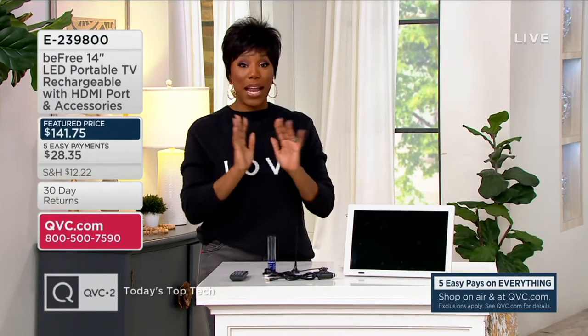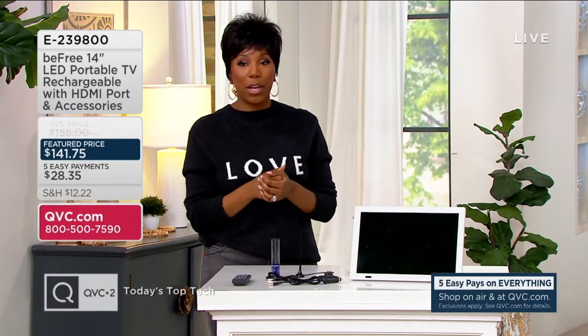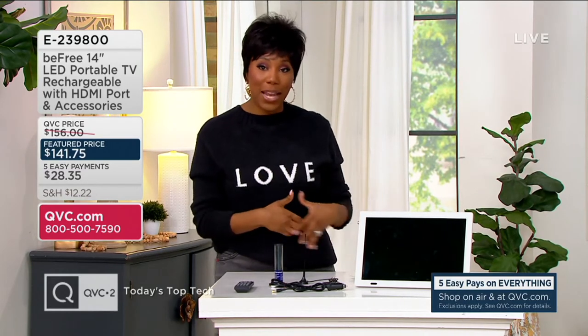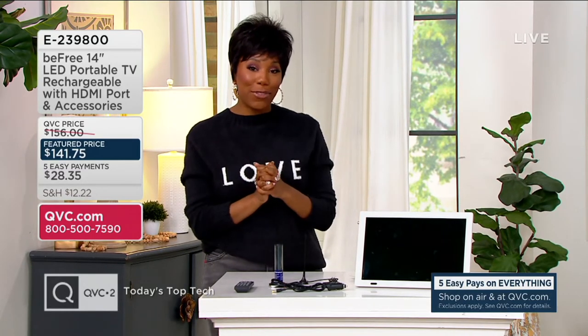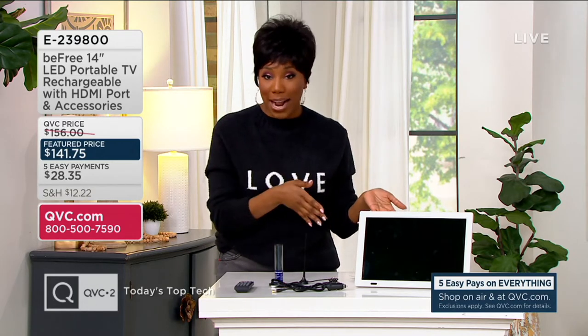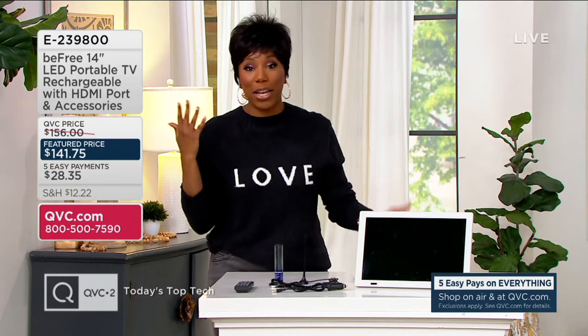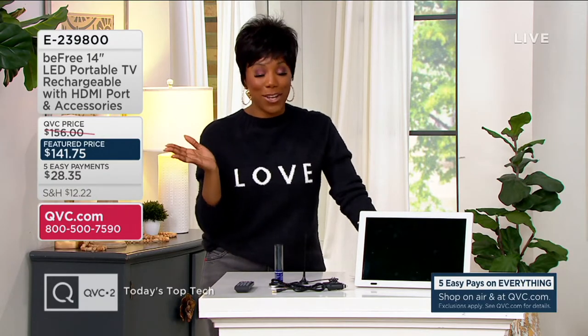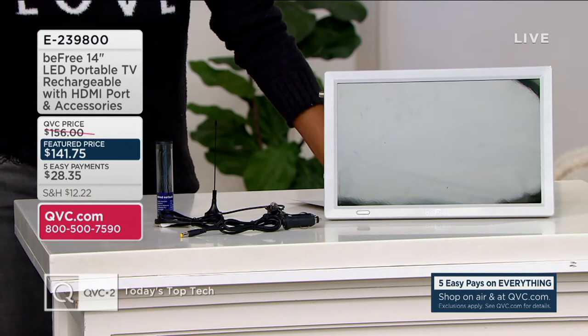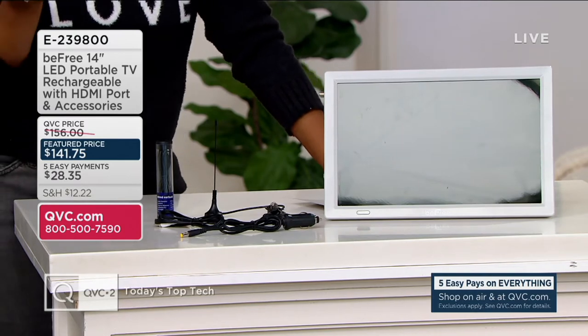Anywhere. And by anywhere, I do mean anywhere. Like you could think about maybe going from your bedroom to a den or a basement. You could also think about taking your TV from your living room to the deck, the patio, to the beach — even a road trip. The possibilities are endless when you're using the Be Free TV. It's truly allowing you to be free with your TV.